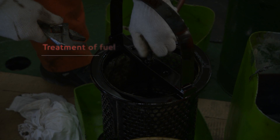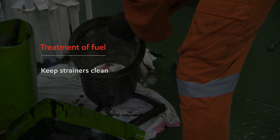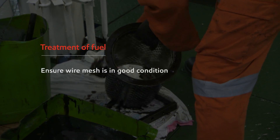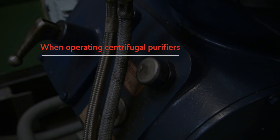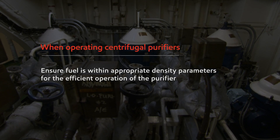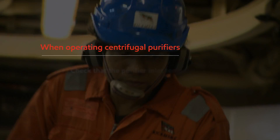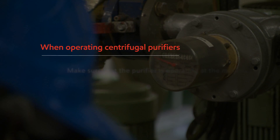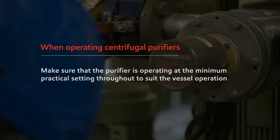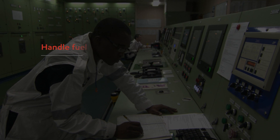With the treatment of fuel: check self-cleaning filters regularly, keep strainers clean, ensure wire mesh is in good condition, and maintain fuel at the appropriate temperature. When operating centrifugal purifiers, ensure fuel is within appropriate density parameters for efficient purifier operation. Check that the purifier inlet temperature is correct for the viscosity of the fuel in use. Make sure the purifier is operating at the minimum practical setting throughout to suit the vessel operation. Handle fuel at the correct temperature, pressure, and viscosity.